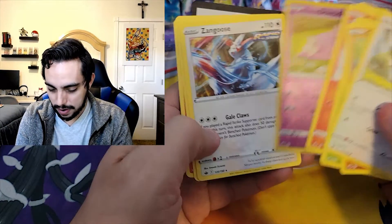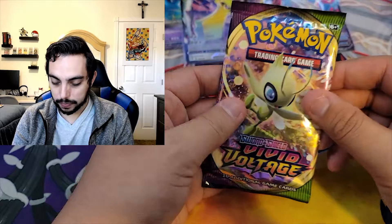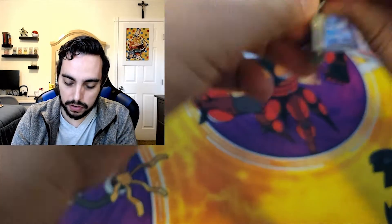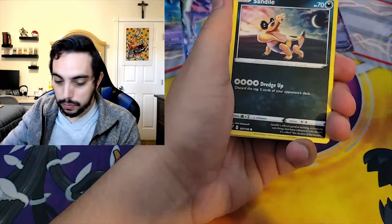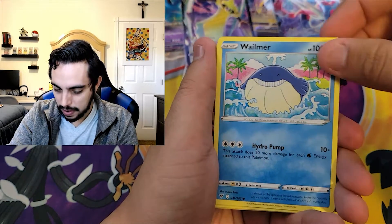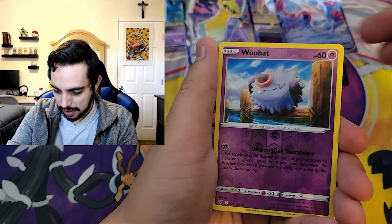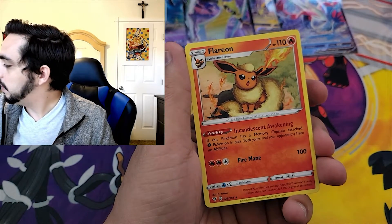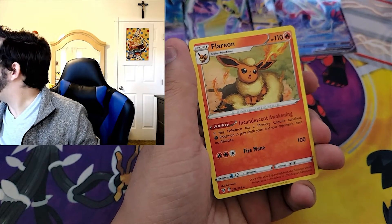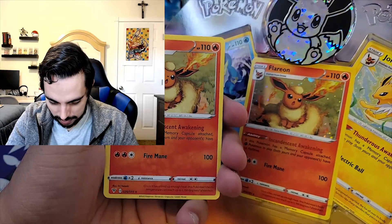We have another green code card, so nothing major here. Not bad. And we are on to the last pack. Weedle. I'm not seeing anything. Nope. And a Flareon. That looks like the promo we got - where is it? I kind of want to compare, but this one's holo. That's a cool way to end it. And then the usual - here's the code card.